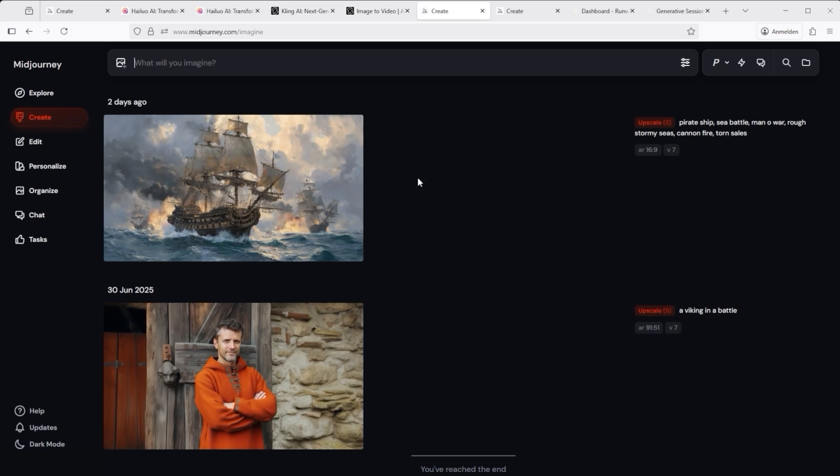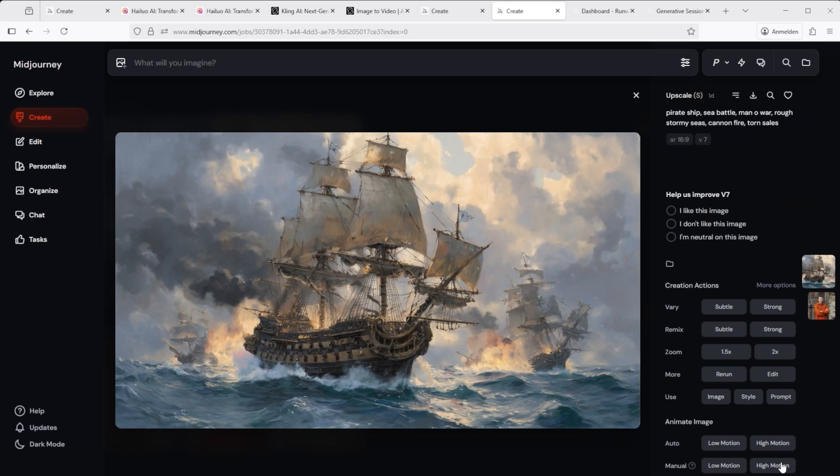Midjourney's interface is a lot simpler and more streamlined. Just click on any image you've created and choose one of the video modes from the lower right corner. If you use Manual mode, you can fine-tune the prompt at the top. Auto mode, on the other hand, handles the entire process for you. When you're ready, click the arrow at the top right to begin.